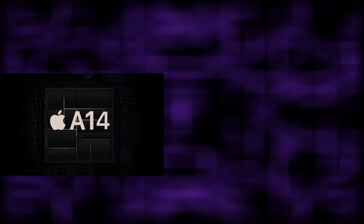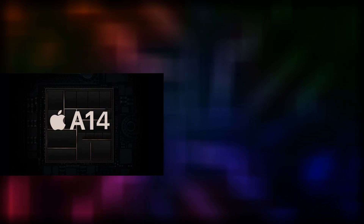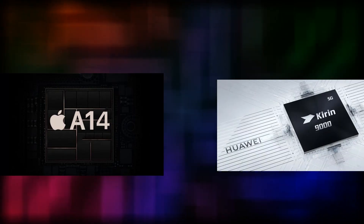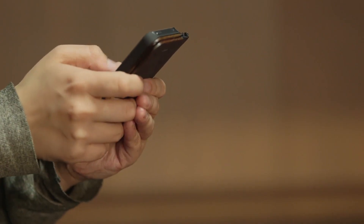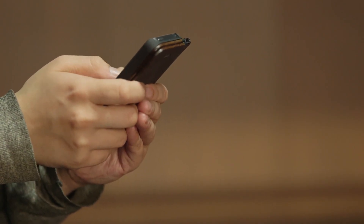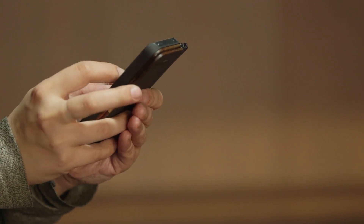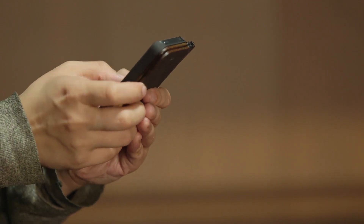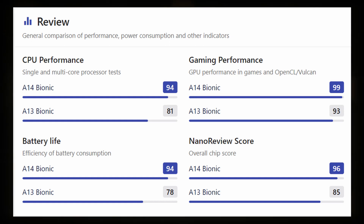The Apple A14 Bionic is used in the iPhone 12 series and the 2020 iPad Air, and the Kirin 9000 is used in the new Huawei Mate 40 series. As of now, the benchmarks for the Kirin 9000 haven't been released yet, but the A14 benchmarks have — and the A14 beats its predecessor, the A13, by a huge margin according to multiple benchmarks.